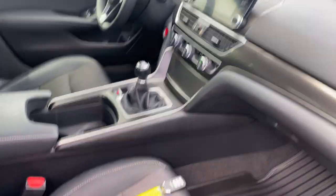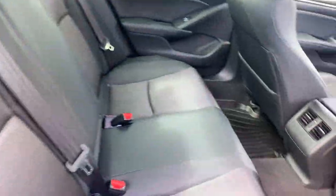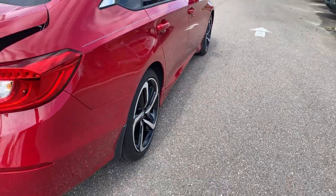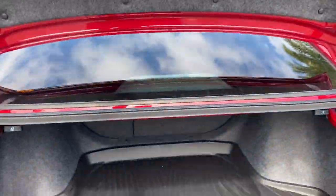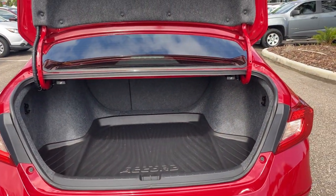Six-speed manual transmission, power moonroof, there's a look at the rear seat, aluminum wheels, rear lip spoiler, backup camera, large trunk, and the rear seat folds down for additional storage.